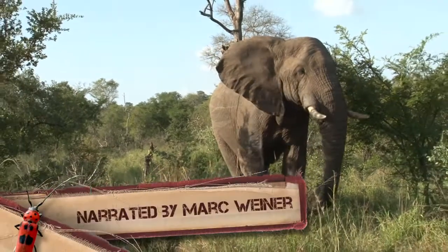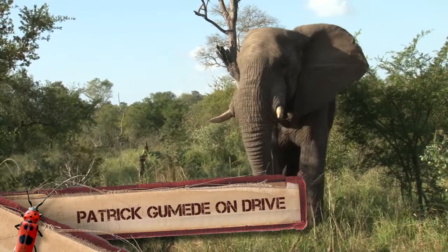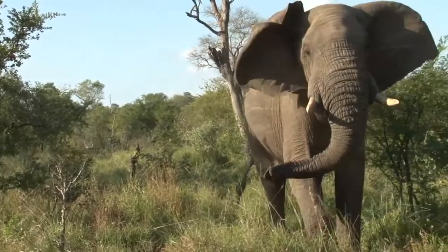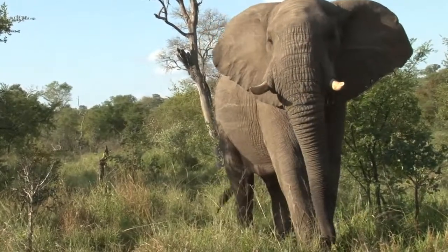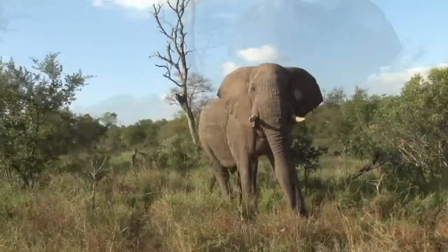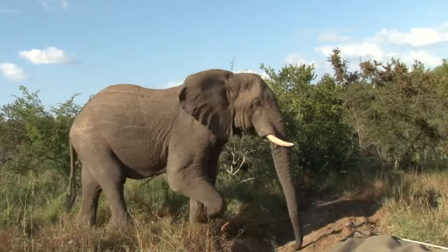Our afternoon was spent in the presence of an elephant. He made a very strong point of coming up to us on Biffle's cut line — I've got mud that just hit me from him shaking his head — before crossing the road onto Western Gauri.